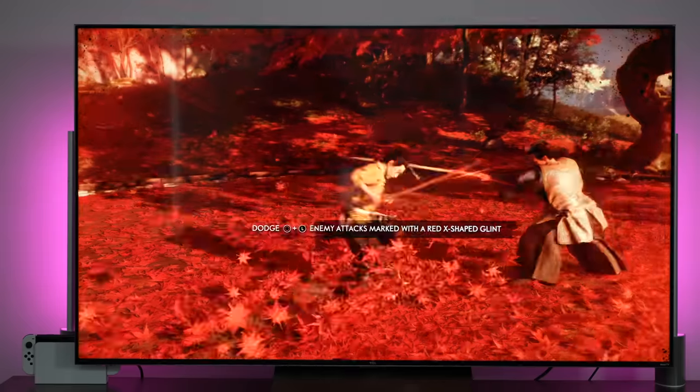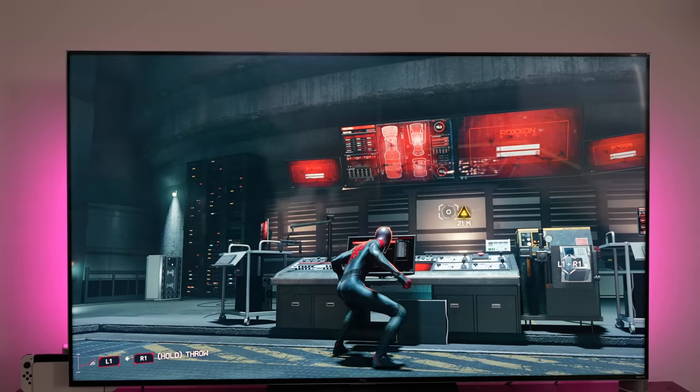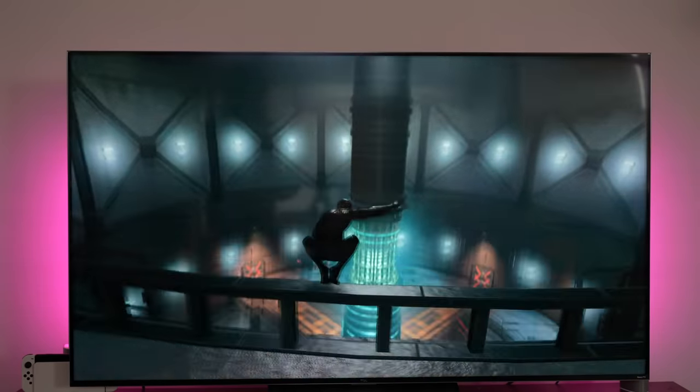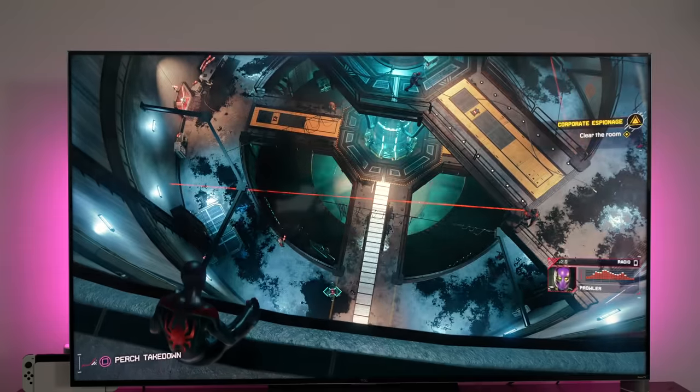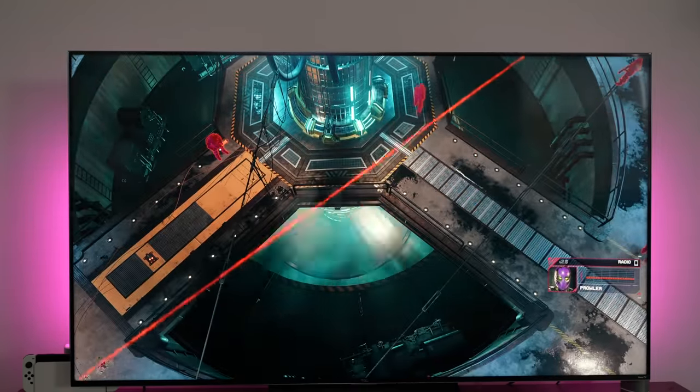First off, it has 240 dimming zones — it has a lot of dimming zones. It's a mini LED TV, so it's a thicker TV in all respects. They've used that thickness to its advantage and added a bunch of things to this TV. So 8K 60, 4K 120 — Xbox Series X and PlayStation 5 fans, this is for you right here.